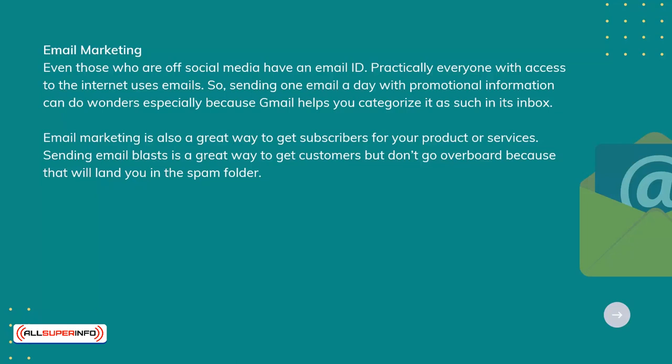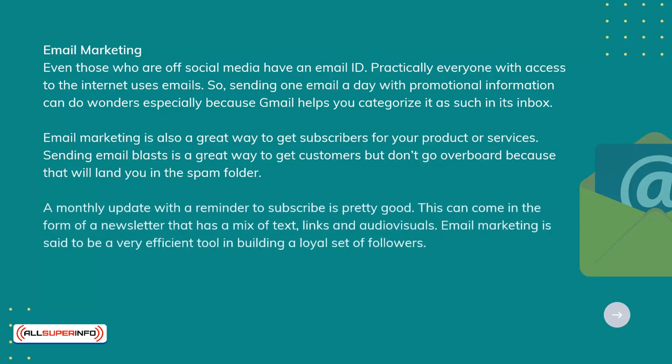Sending email blasts is a great way to get customers, but don't go overboard, because that will land you in the spam folder. A monthly update with a reminder to subscribe is pretty good. This can come in the form of a newsletter that has a mix of texts, links, and audio-visuals.